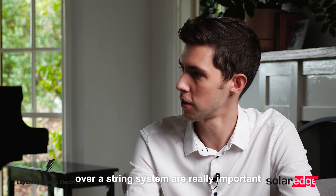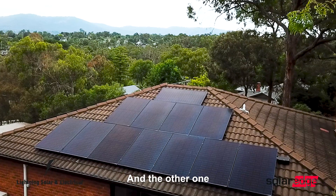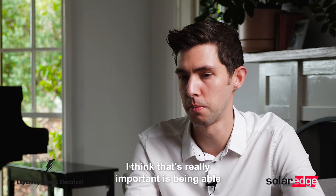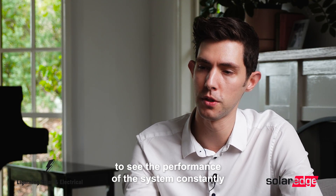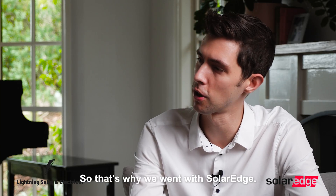The benefits over a string system are really important, especially if you've got shade issues on the roof. The other thing that's really important is being able to see the performance of the system constantly through the app, and also the performance of each individual panel — that's why we went with SolarEdge.